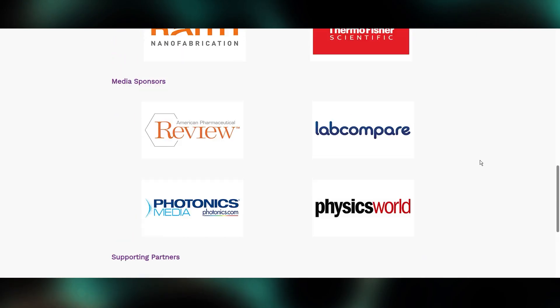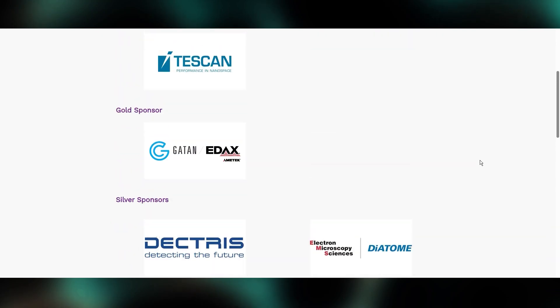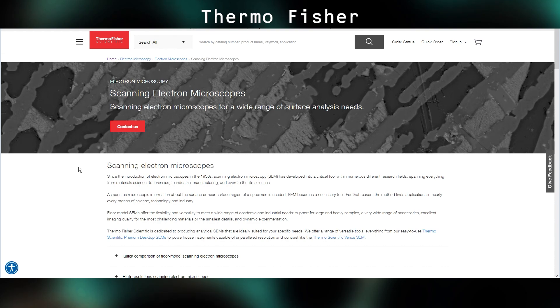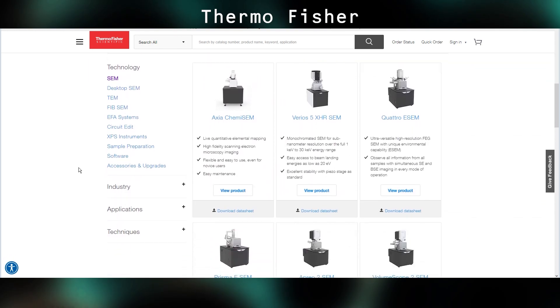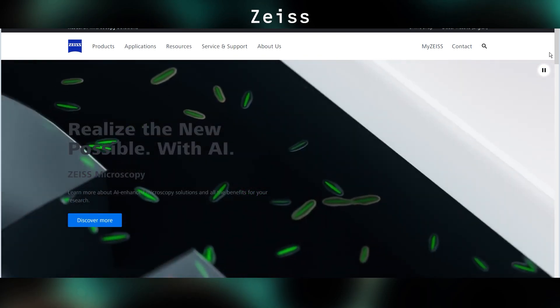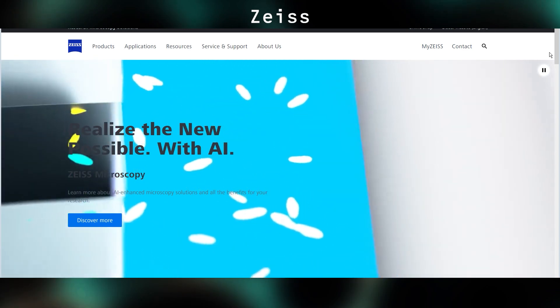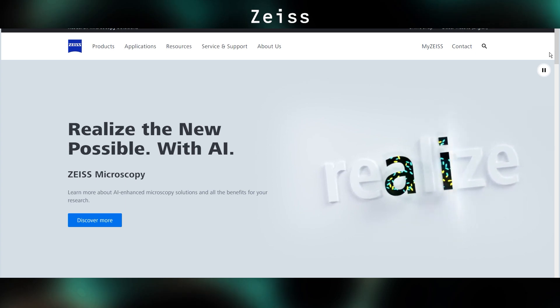All the major microscope manufacturers were there and many of them were employing some strong money-saving techniques. Thermo Fisher, for example, had zero instruments in their booth or anywhere on the show floor. Zeiss had no instruments present in their booth, but they did have a Sigma 500 VP in the Oxford booth. They also had two remote microscope stations where people could watch an instrument being operated remotely and speak with the operator.